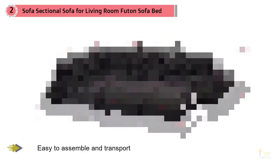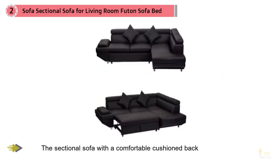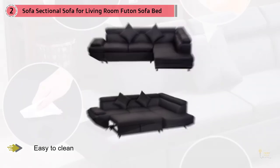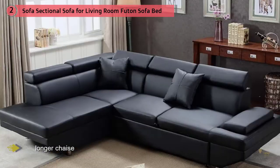The FDW Sofa Sectional Futon Sofa Bed comes in a Corner Sofa Set Sleeper design with faux leather upholstery. This sectional sofa comes as an L-shaped or U-shaped couch that you can convert to a bed whenever you want to have a nap. It's known as a sectional sofa because the sofa consists of multiple sections fitted together to form the L or U shape. If you are in the market for a quality sectional sofa, you don't have to look further than the FDW Sectional Sofa Bed Sleeper — it's a great addition to all types of living rooms.